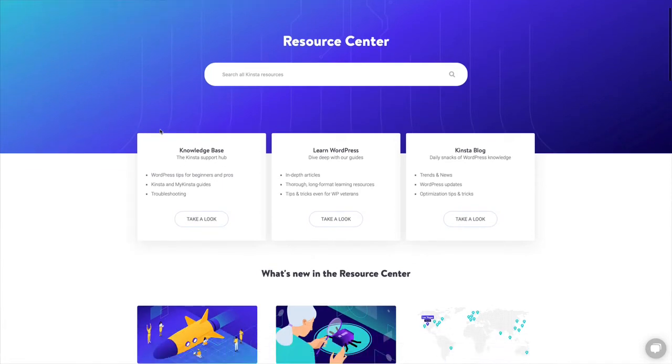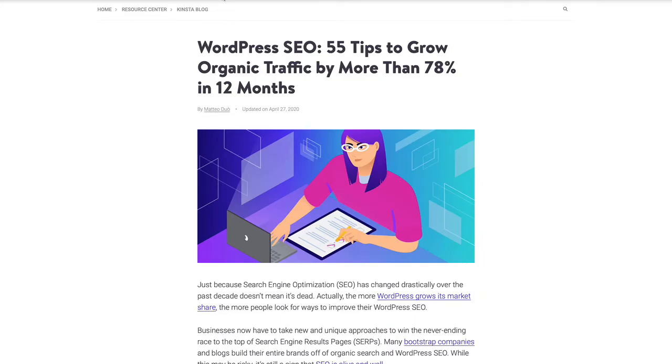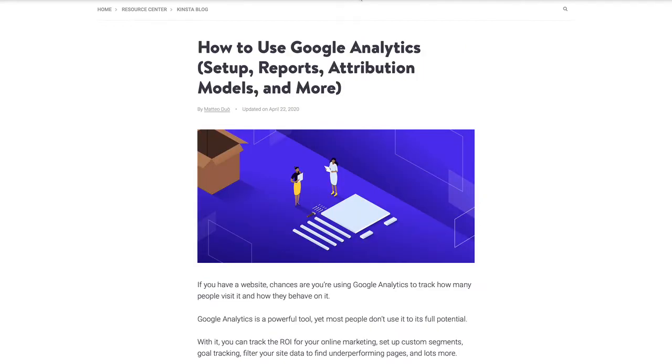They say if it ain't broke, don't fix it, and my website isn't exactly broken, but I know there's a lot of things I should be doing that I'm not, and a lot of quick fixes that could probably yield some interesting results. Working at Kinsta is incredibly inspiring as a website administrator, but also a little humbling. Every few days, we publish blog posts full of tips and tricks and best practices to improve your website performance in a variety of ways.